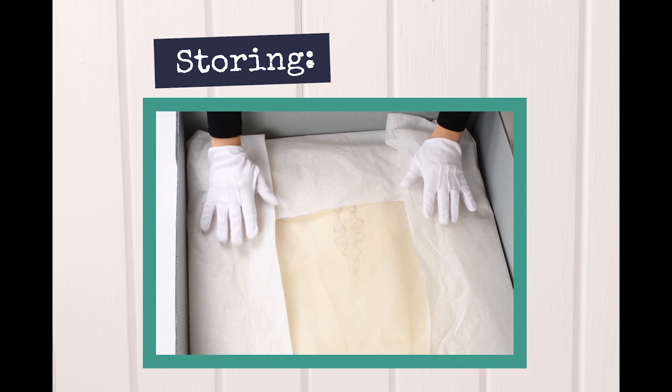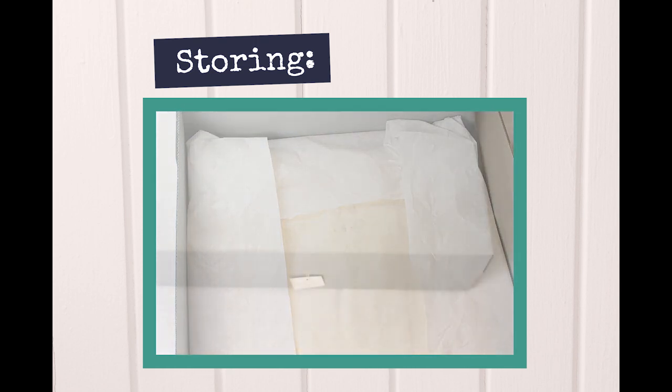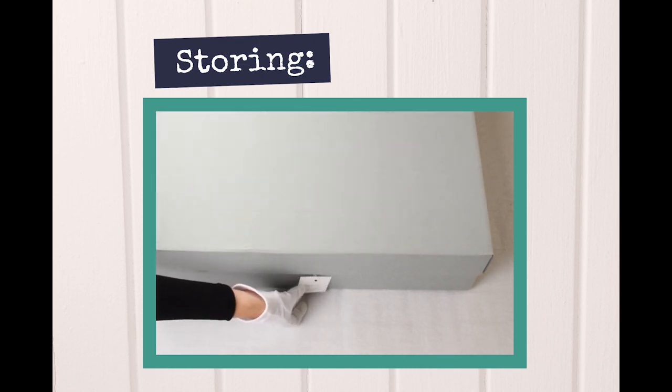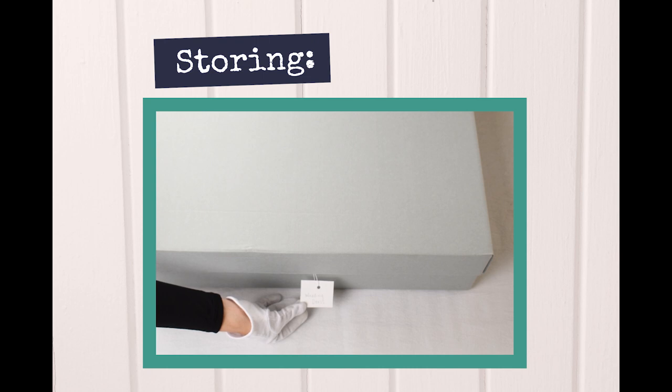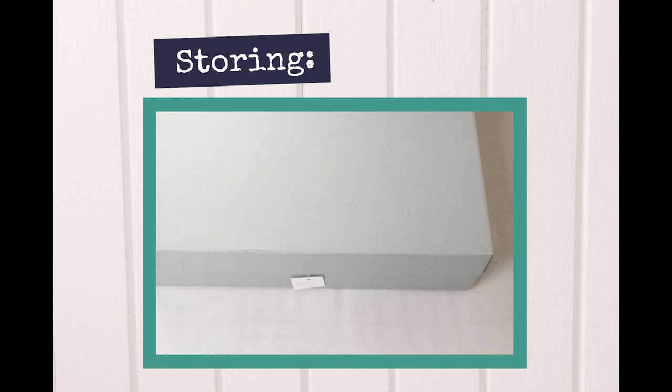Before closing your box, gently press everything down to expel extra air. Place the lid on the garment box and write a label on acid-free paper for the outside of the box. Punch a hole in the box and secure the label with a piece of cotton string.